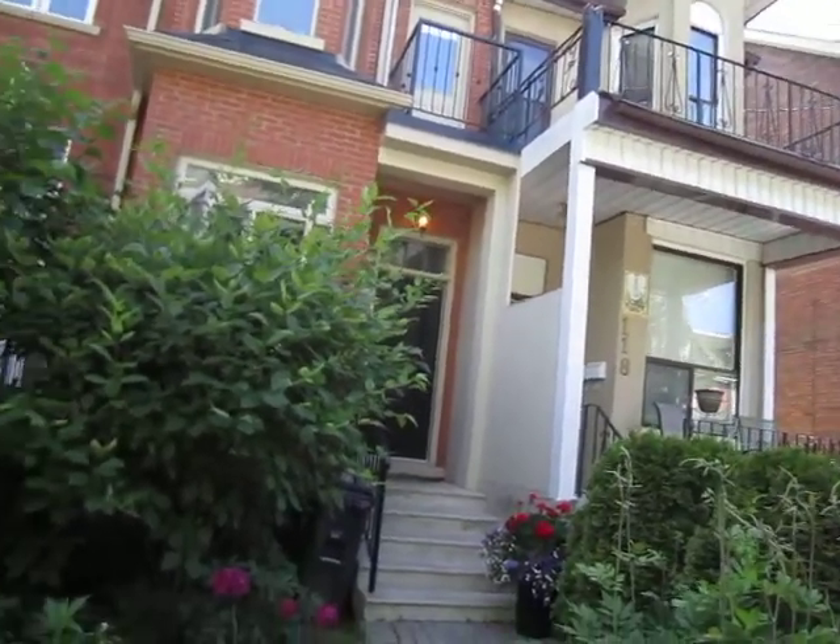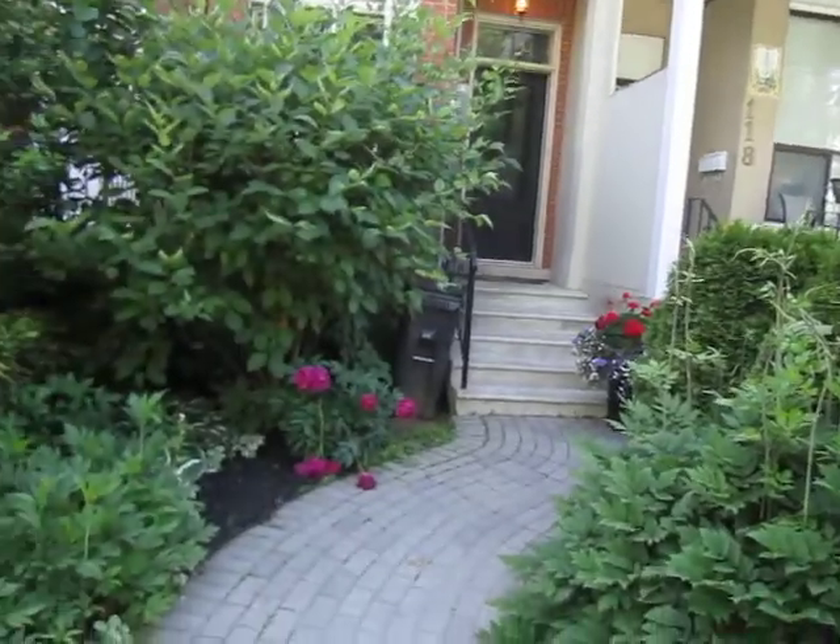Hi there, it's Julie Kinnear of the Julie Kinnear Team, and I'm standing right in front of 116 Margareta Street. This is a gorgeous old Victorian that's been completely gutted and renovated right down to the studs. It's a total bonus for any buyer coming in — it was done about six years ago and it's just gorgeous.